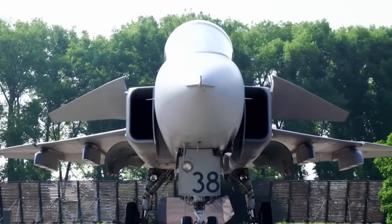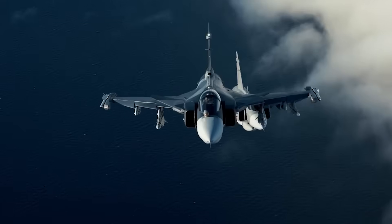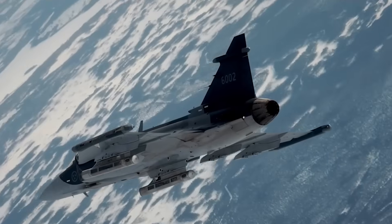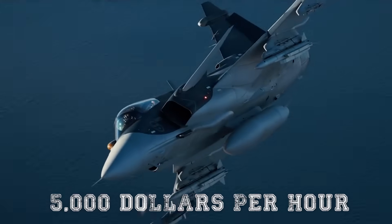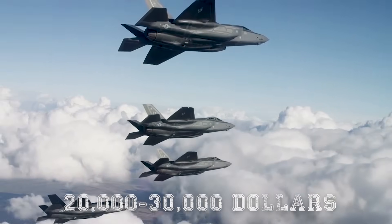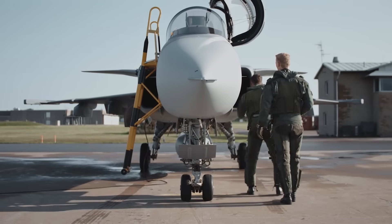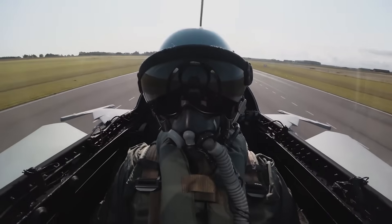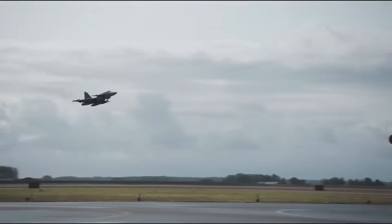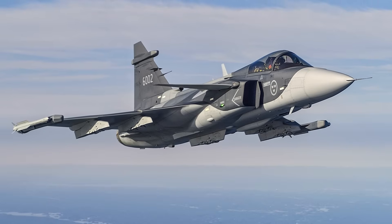Importantly, the Gripen E remains relatively affordable. Its cost per flight hour is among the lowest in its class, reportedly under $5,000 per hour, compared to between $20,000 and $30,000 for many of its Western competitors. It also offers a small logistics footprint, can be maintained by a small crew, and was designed for high sortie rates and rapid turnaround — another nod to Sweden's emphasis on dispersed operations.